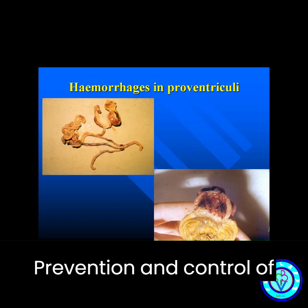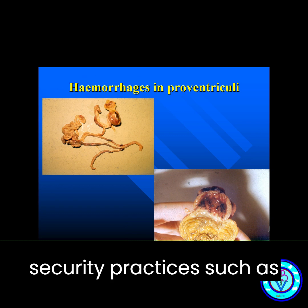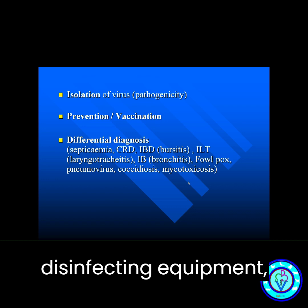Prevention and control of Newcastle disease in chickens include good biosecurity practices, such as limiting visitors and disinfecting equipment.